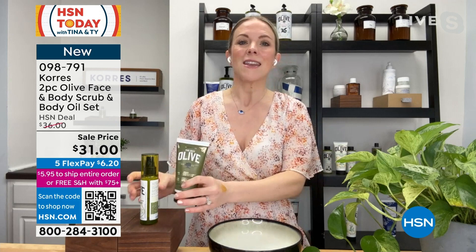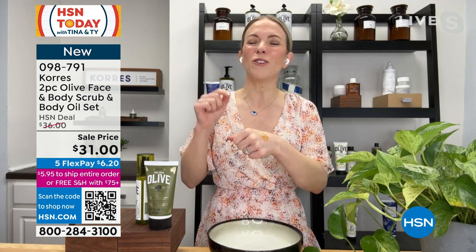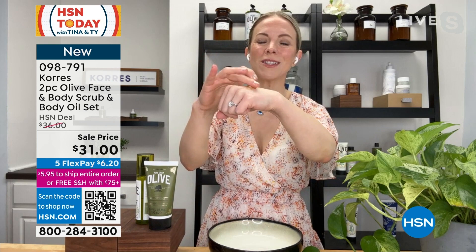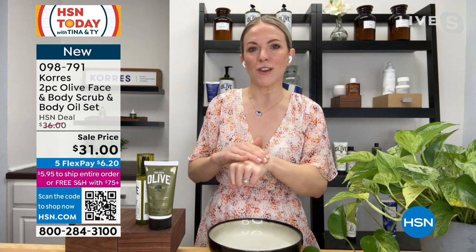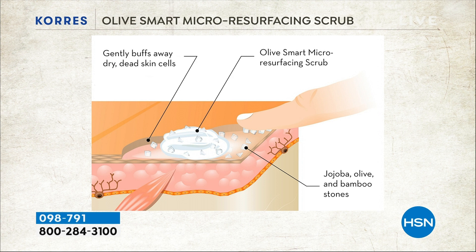It starts with that pure Greek olive face and body scrub — never again will you feel that rough, dry, textured skin, but never again will you feel angry skin when you exfoliate. Look at this texture — it looks almost like jelly, because this is completely waterless. As I'm buffing away that dead skin, those aged lines and wrinkles, I'm also deeply nourishing and hydrating. This is gentle enough for face and body. We're revealing younger, fresher-looking skin cells, and then when you put the oil on top it can actually penetrate because we've removed that outer layer.